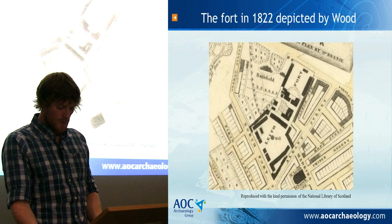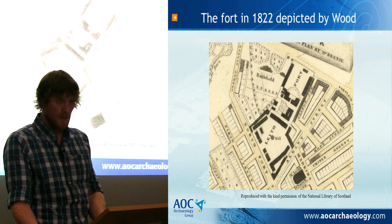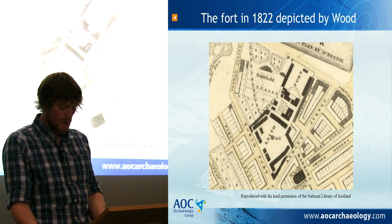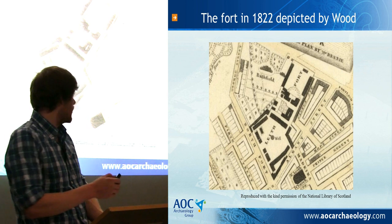The fort opened sometime between 1814 and 1821, when modern-day North Fort Street was constructed, and the fort's initial layout differed slightly from Evatt's original design. According to Evatt's plans, the fort consisted of a large stable block next to and parallel with the western wall. However, the 1822 map shows this stable block with a building situated behind it, running the entire length of the western wall.